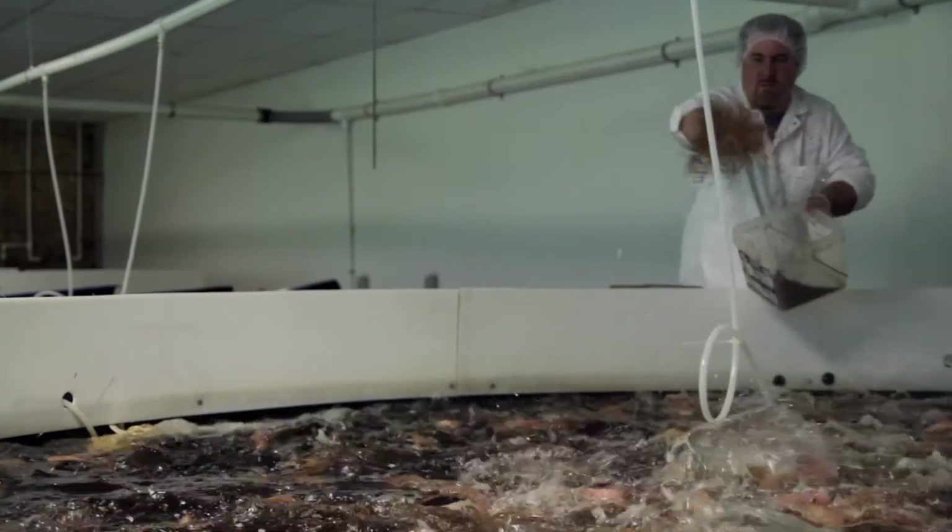Starting with aquaculture — fish farming — from equipment to breed selection to disease and diagnostics, we then dive into hydroponics, growing plants without soil: deep water culture, NFT, flood and drain, off-the-shelf equipment versus building your own. What we did, what we learned, and what works better.